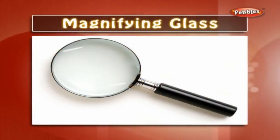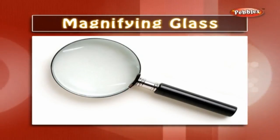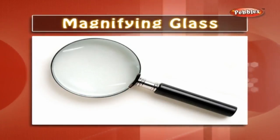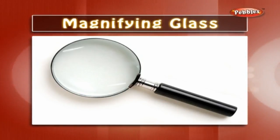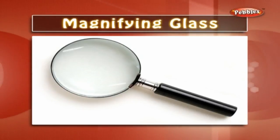Magnifying glass: a magnifying glass is a thick convex glass. When we watch any object through it, it gets magnified. You might have seen old people use this while reading small letters.